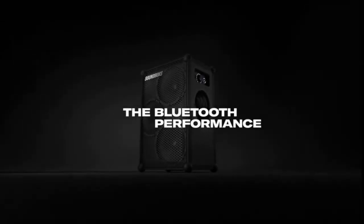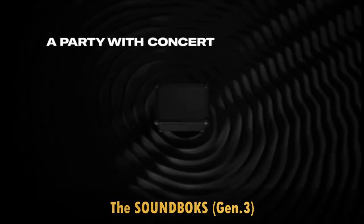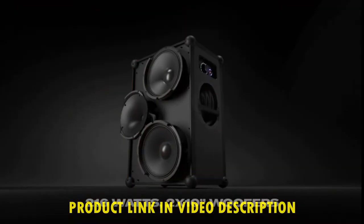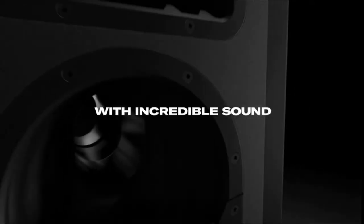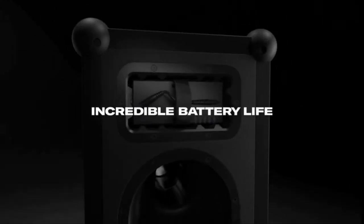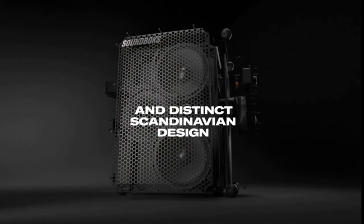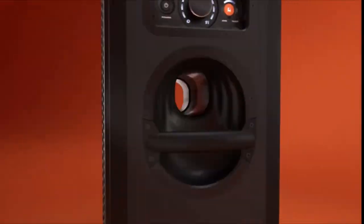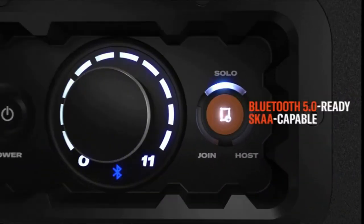Soundbox Gen 3 is a Bluetooth performance speaker loud enough to fill a room or outdoor venue with huge bass, crisp treble, and immersive sound for up to 40 hours on a single battery. Built for durability, transportability, and connectivity, the Soundbox can outlast, outmove, and outperform any speaker out there. Connect to the Soundbox app to access a world of features plus performance upgrades for new sounds, controls, security, and more. You can also Team UP wirelessly to share your signal with other Soundbox speakers in close range.